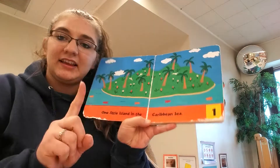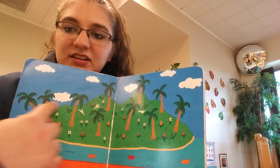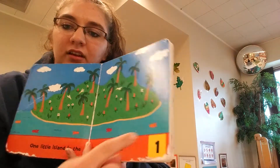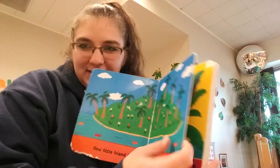One little island in the Caribbean Sea. Do you see the island? It's got all sorts of palm trees. Look at the number one. What number comes next? Do you know?